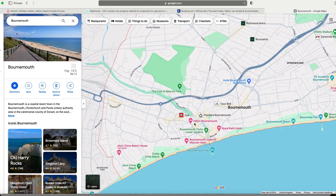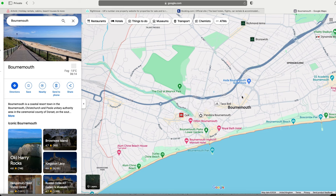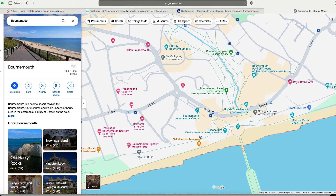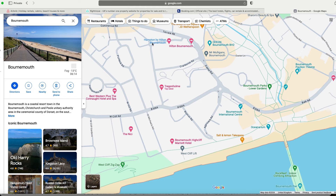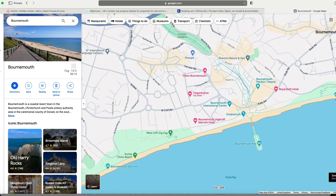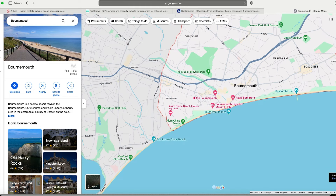I can see the Hilton Bournemouth and the Marriott. It doesn't take a brain surgeon to realize that somewhere around here is going to be absolutely amazing because you've got the biggest hotel chains in that area. Hilton have gone big on this particular area — they've got multiple different properties here. They know it works, so that's going to be a good area.